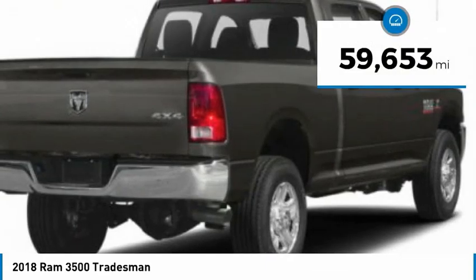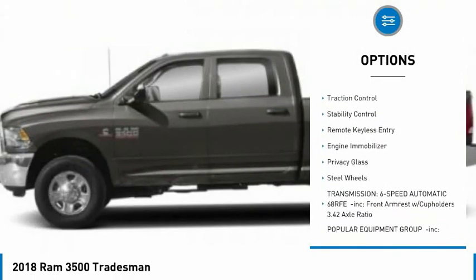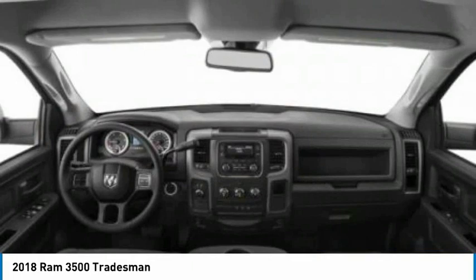This vehicle has less than 60,000 miles. Here are some of this vehicle's great options: four-wheel drive, tow hitch, heated mirrors, brake assist, traction control, stability control, remote keyless entry, engine immobilizer, privacy glass, and steel wheels.